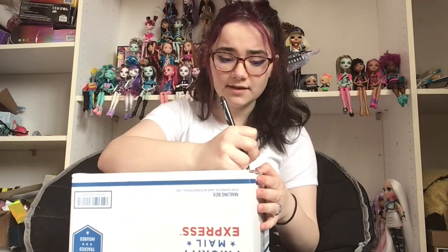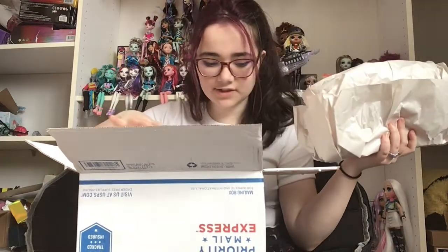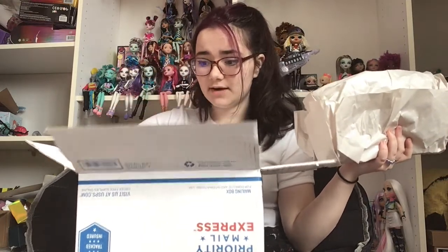I went ahead and got some Monster High dolls — these have been sitting for like a month and I'm gonna open them today. I don't have scissors with me so I was gonna use this pen to open it, but I can just rip the tape off. I won an eBay bidding and got some really good dolls for really cheap.